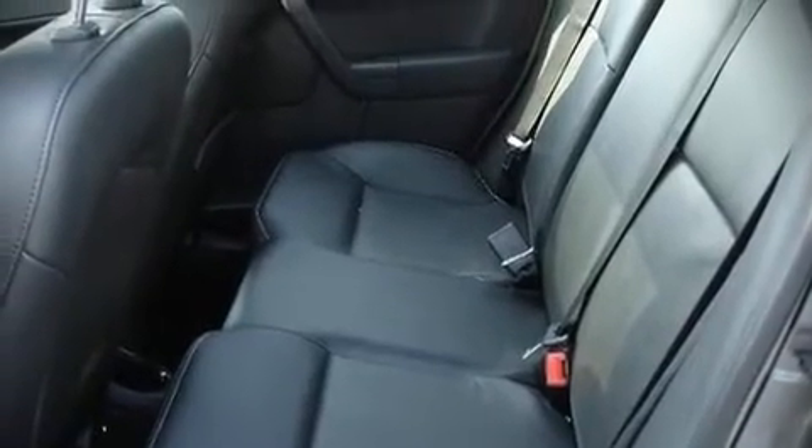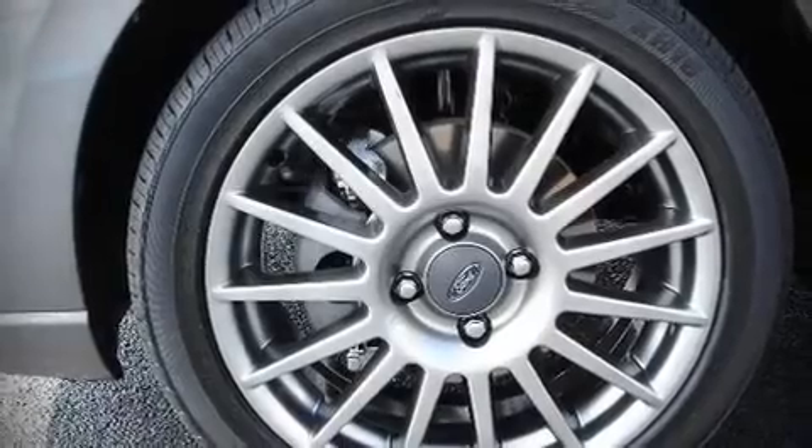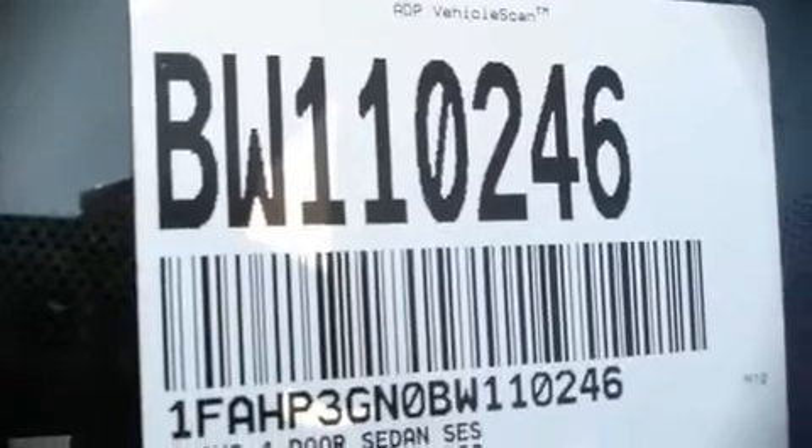The following features are included: leather upholstery, heated seats, power door mirrors and heated door mirrors, power windows, remote keyless entry, and a split folding rear seat.